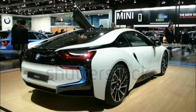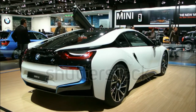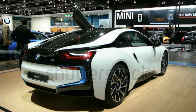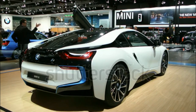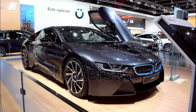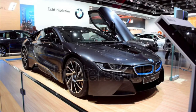2017 BMW i8 Expert Review. The 2017 BMW i8 adds a limited-run special edition model called the Protonic Red Edition. Key features that differentiate the i8 Protonic Red from the standard model include the Protonic Red exterior color, frozen gray accents, and red contrast double stitching in the interior. In total, only 100 examples of the i8 Protonic Red will be sold in the U.S.